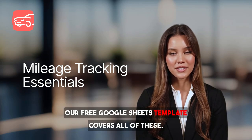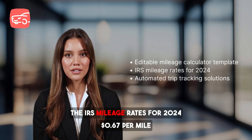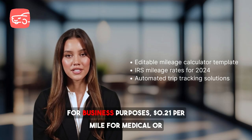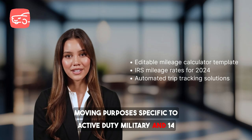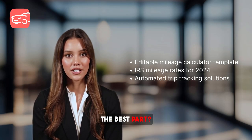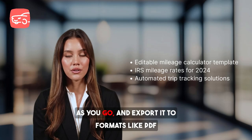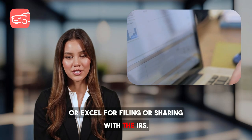Our free Google Sheets template covers all of these, and doubles as a mileage calculator using the IRS mileage rates for 2024: $0.67 per mile for business purposes, $0.21 per mile for medical or moving purposes (specific to active duty military), and $0.14 per mile for charitable purposes. It's editable — copy the template into your Google Drive, fill it out as you go, and export it to formats like PDF or Excel for filing or sharing with the IRS.